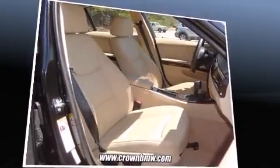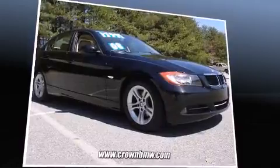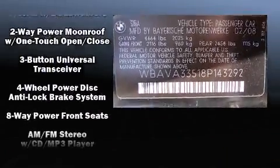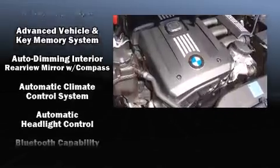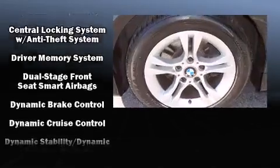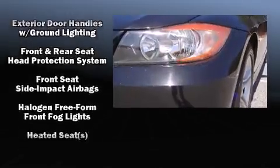BMW also prioritized safety and security with features such as dual front-impact airbags with occupant-sensing airbag, front-side impact airbags, traction control, brake assist, ignition disabling, and four-wheel disc brakes with ABS. With electronic stability control supplementing mechanical systems, you'll maintain precise command of the roadway.